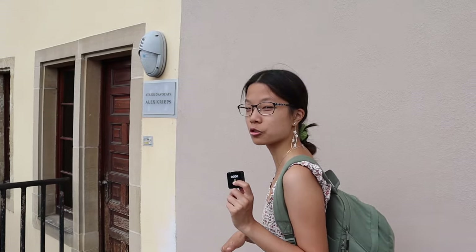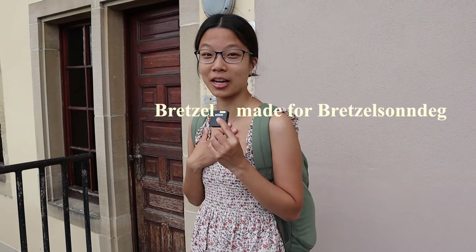Now we want to eat. We packed sandwiches, but we also want to try some traditional Luxembourg food — specifically the pretzel, called a Brexel, and potato pancakes, whose name I'll insert because I cannot pronounce it.